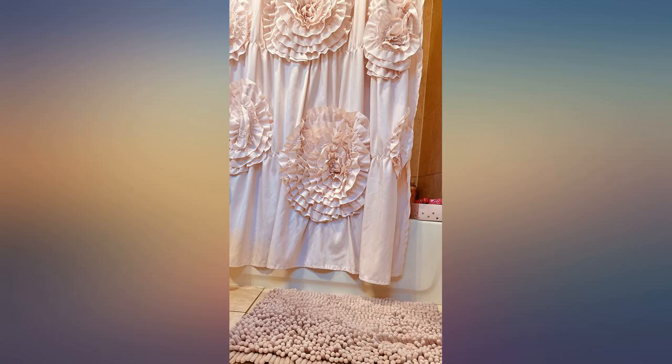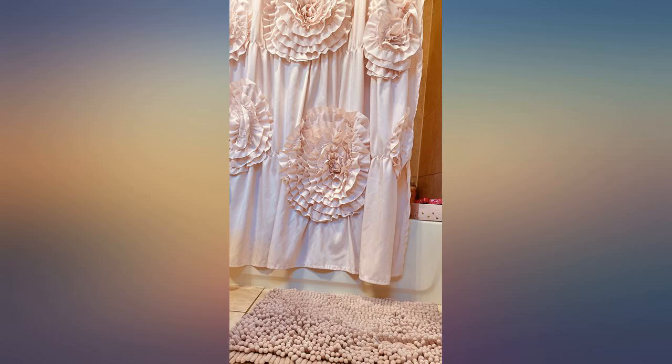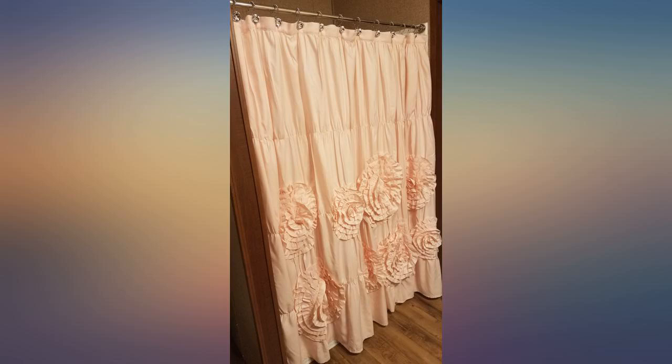This is a gorgeous blush colored shower curtain. I thought it would be more blush or rose in color, but it's a palish pink — still love it. I ordered the white initially and received both on the same day. Fortunately, the white one was stained so I was able to return it, because I am in love with the pink one.